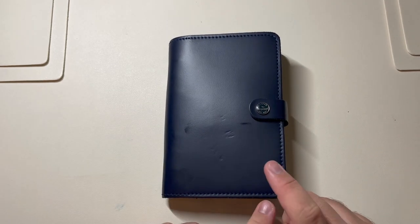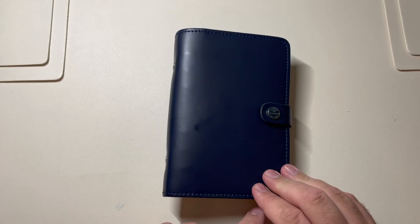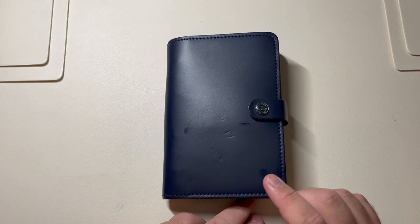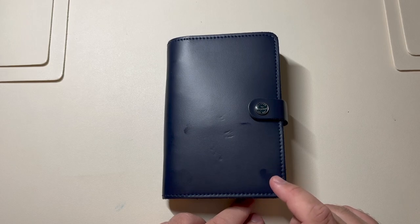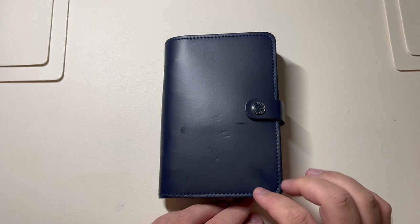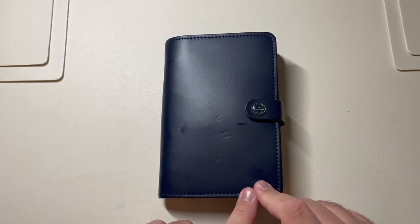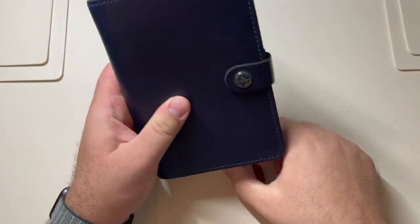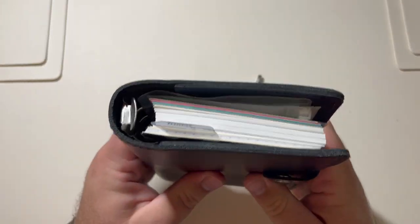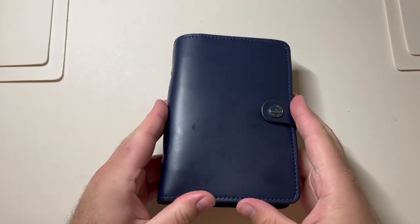I got it when I lived in Moscow. I don't know if I got it at one of the nice stationery stores there or when I was in London on one of my quick trips. This is one that was made in the UK — the navy blue leather, personal size, which I think is a good size. The big one is too big and the pocket one is too small for me.